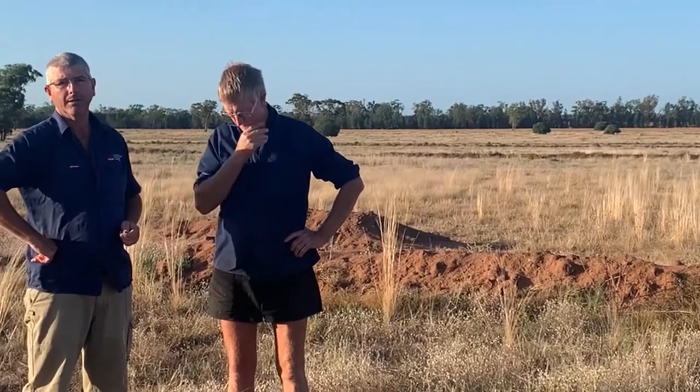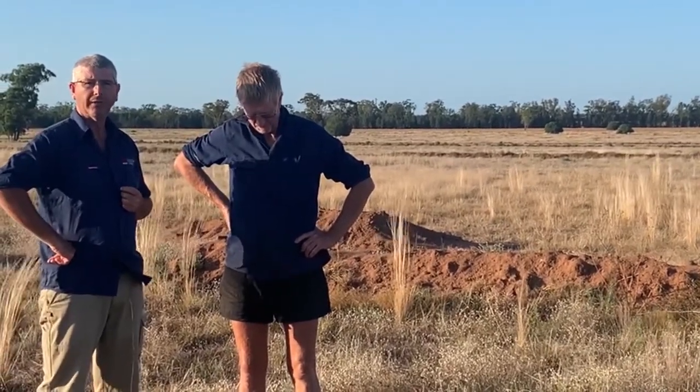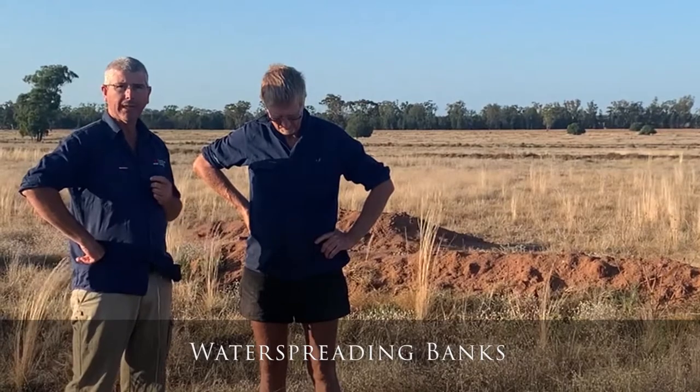G'day, it's George Truman and welcome to What the Wednesday. Today I'm here with Rob Duncan near Yarri Lake having a look at the water spreading banks. These have been in for some time and it was great to catch up and see what improvements have been made, especially with the recent rain.